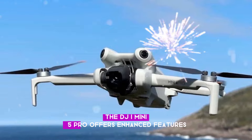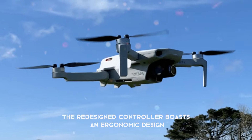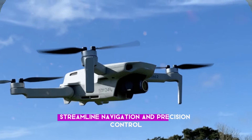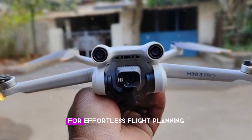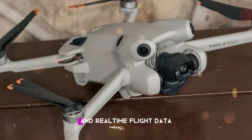The DJI Mini 5 Pro offers enhanced features beyond its core capabilities. The redesigned controller boasts an ergonomic design, streamlined navigation, and precision control. The updated DJI Fly app provides a user-friendly interface for effortless flight planning, advanced photo and video editing tools, and real-time flight data.